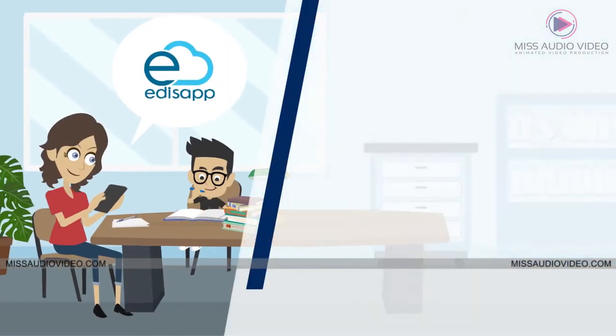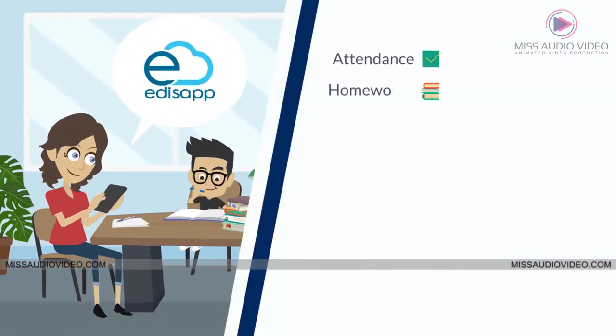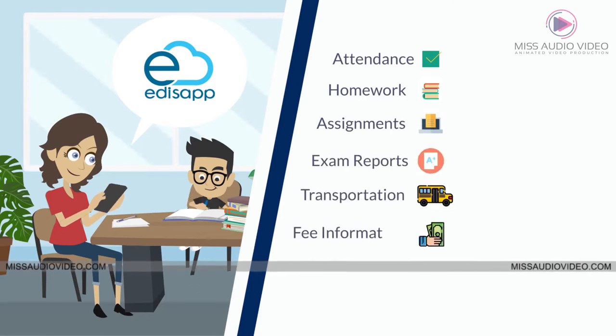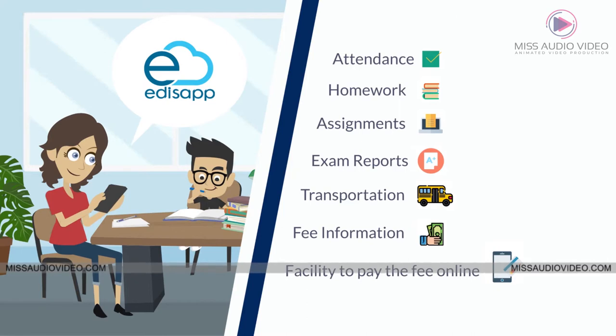Parents can get real-time access to student information like attendance, homework, assignments, exam reports, transportation, fee information, and the facility to pay the fee online.